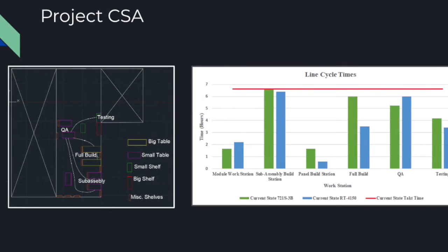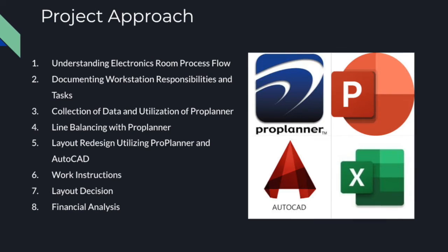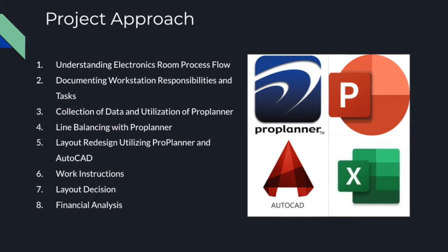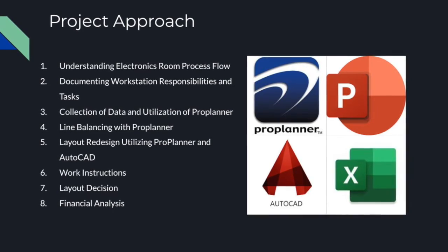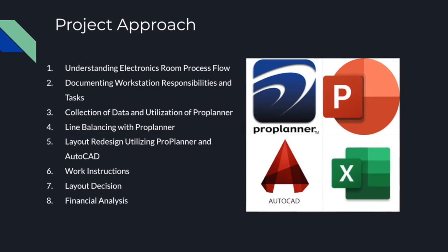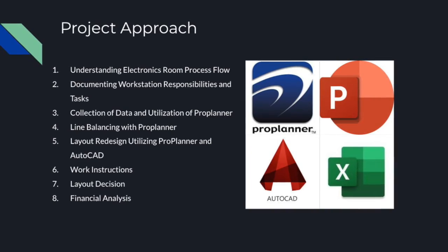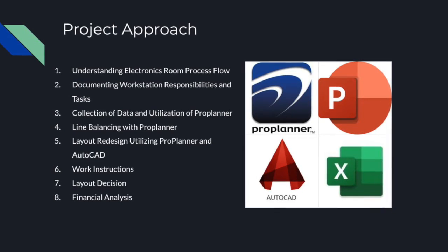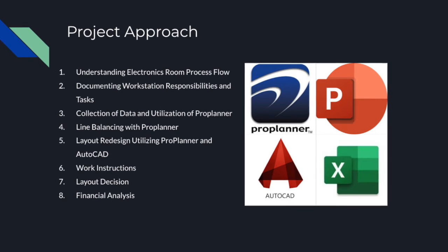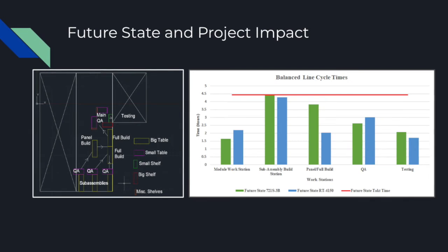This resulted in overtime needed to meet demand. The approach that our team utilized to reach project goals was to understand the electronics room process flow through building a value stream map, document operator movement to build a spaghetti diagram using a known scale and layout, identify and document workstation tasks and responsibilities, observe time studies with synthetic operator efficiency standards developed through predetermined motion and time studies, perform line balancing analysis with ProPlanner, facility layout design using AutoCAD, create digital work instructions using PowerPoint software, and estimate the financial impact using Excel.